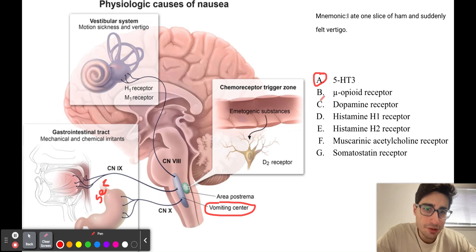Answer choice B is the mu-opioid receptor. Loperamide is a mu-opioid receptor agonist that slows down intestinal motility, and it is actually a drug used to treat symptoms of diarrhea in traveler's diarrhea. But in this case, it would actually worsen this patient's episodes of vomiting, because loperamide slows down intestinal motility, causing a buildup of bowel contents in the colon that would exacerbate his symptoms of vomiting. As a result, it's not going to be answer choice B.